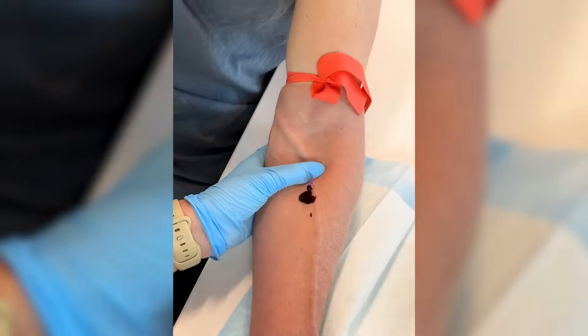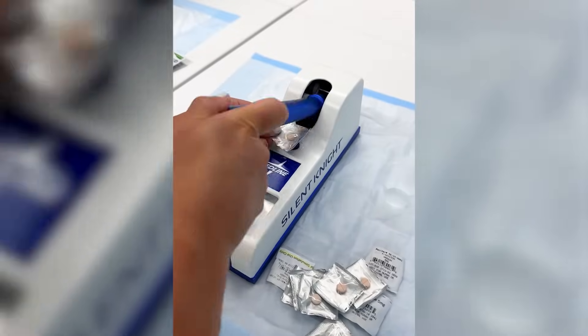The reason nursing schools do simulation is to provide a safe environment for students to apply their knowledge in a safe place where mistakes are okay. And trust me, mistakes will be made. I've had my fair share of them in sim lab.